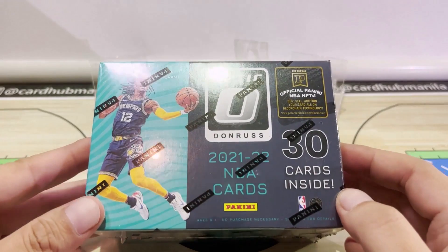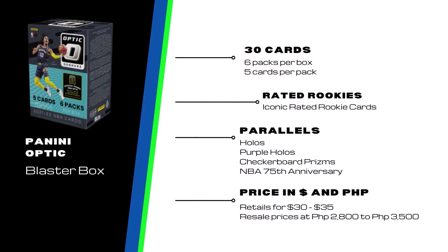Moving on to the product details: this box contains 30 cards — five cards per pack and six packs per box. You obviously get the chance to get the iconic Rated Rookies in the Optic design. As far as inserts are concerned, the more popular ones include My House, T-321, and Winner Stays. For parallels, you have the chance to get purple parallels, which are non-numbered, and the ultra rare checkerboard prisms. You also have the chance to get Rated Rookie signatures and the special 75 Years NBA inserts.